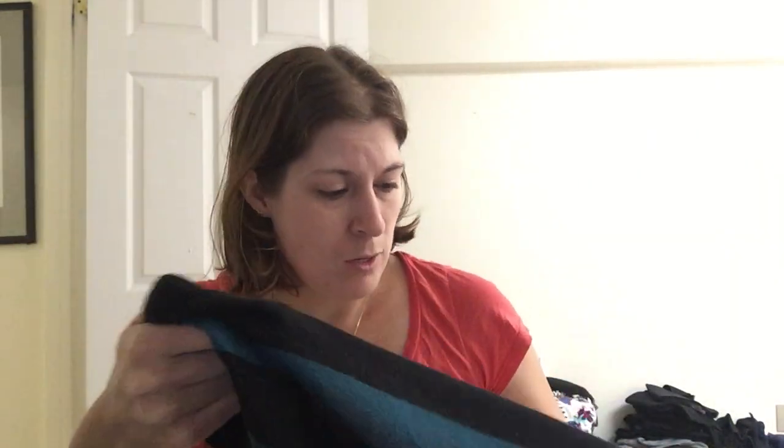This is Andrew Marc New York, and I believe it is 100% wool — likely a merino wool. It's actually 70% wool, 30% silk, so a great item.